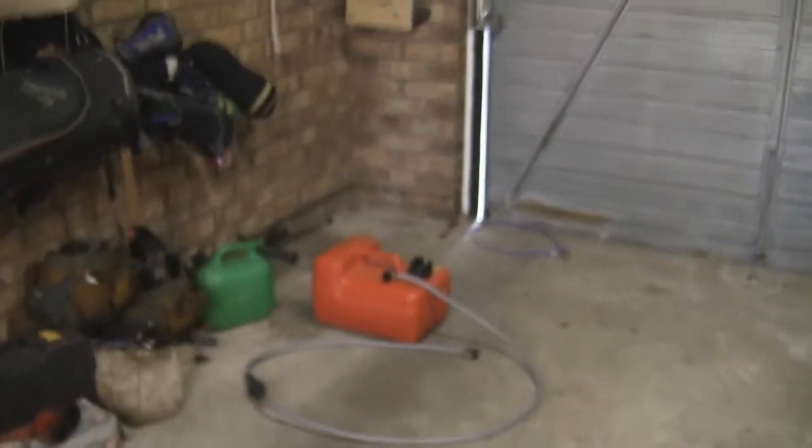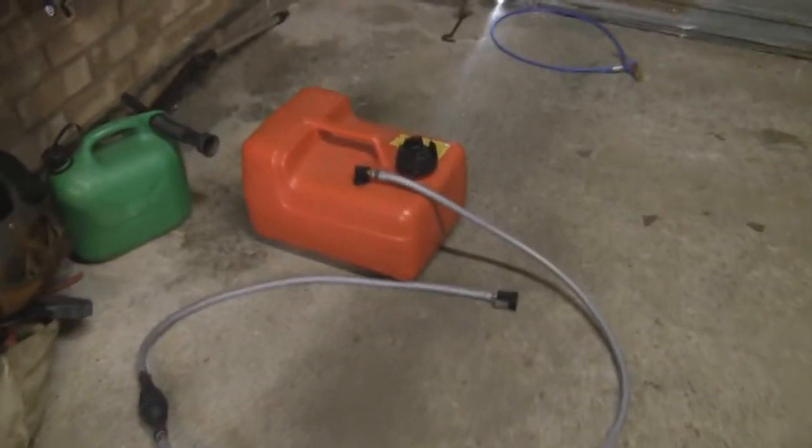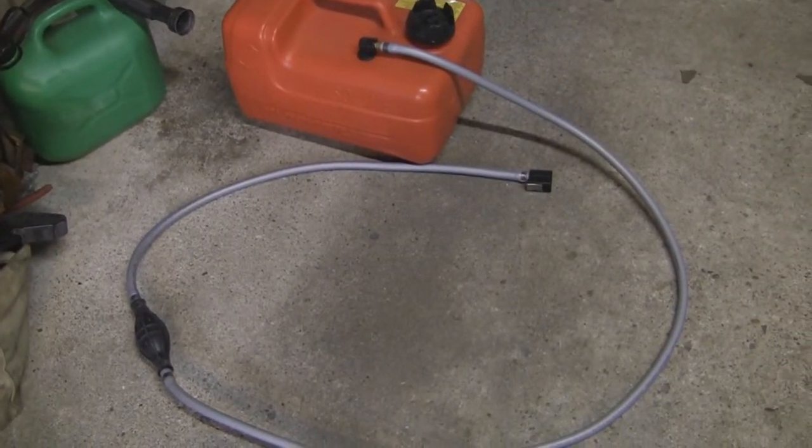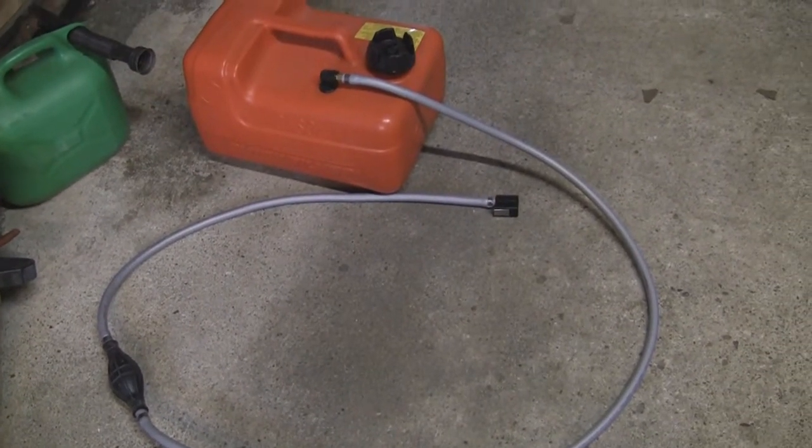It also comes with the spare petrol tank so you can use it, which is 12 litres. It comes complete with that as well as part of the auction, and the pipe that's attached as well.